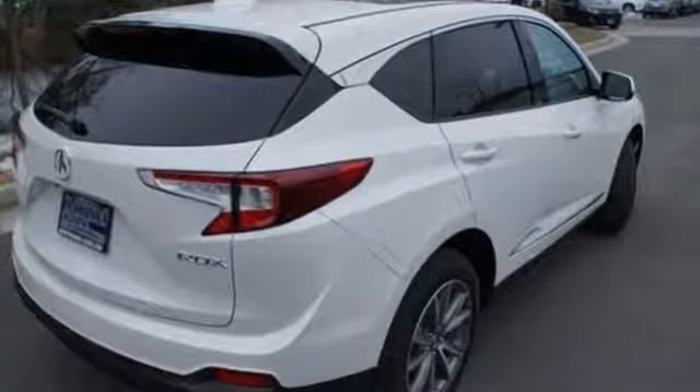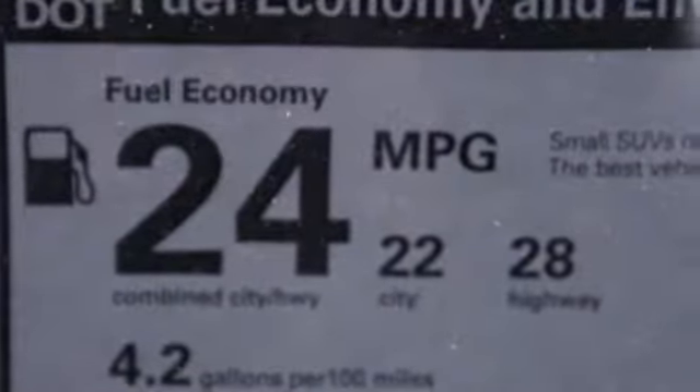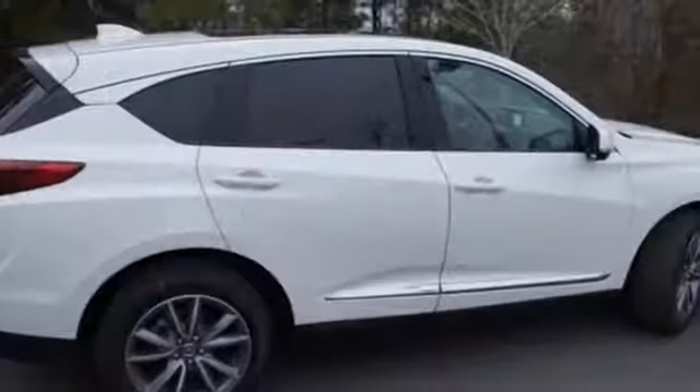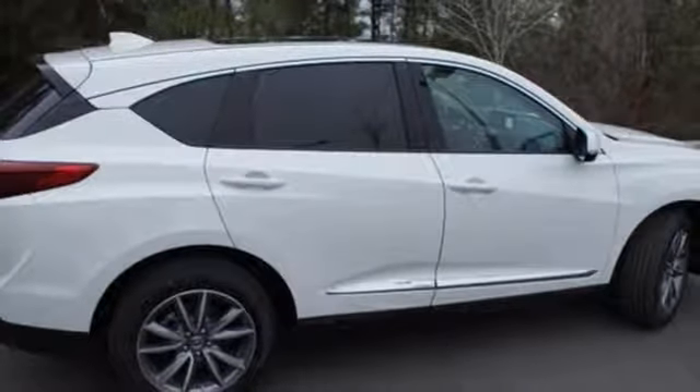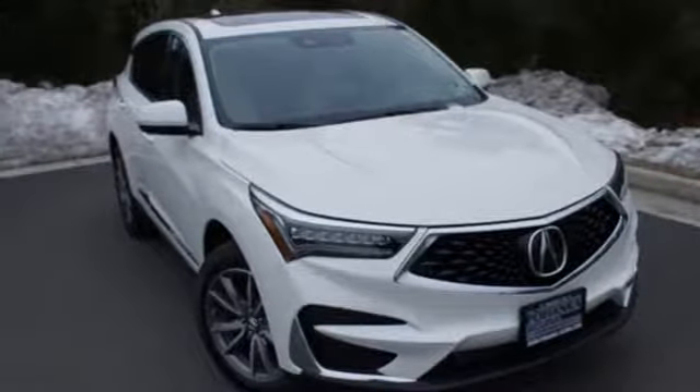Cars.com explains the Acura RDX is better armed to win over shoppers. It's larger, lighter, and more efficient while offering an attractive value proposition. Acura has a legacy of innovation, a legacy that continues here. Take it for a test drive today.